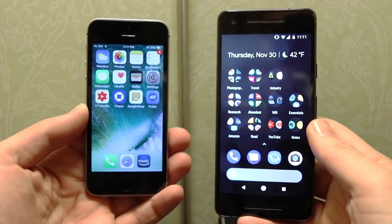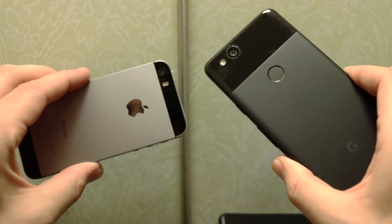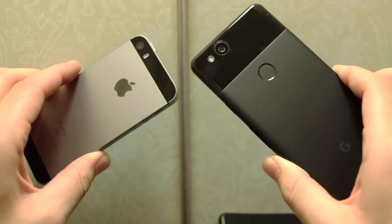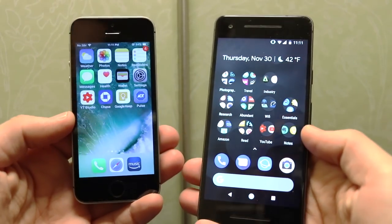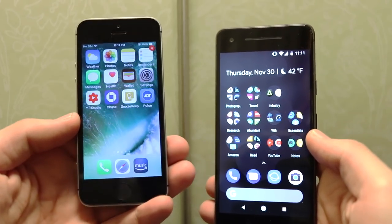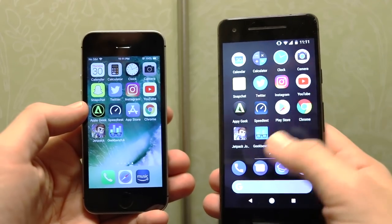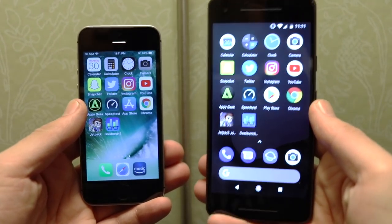What is up guys, Nick here helping you to master your technology, and welcome to the iPhone SE versus the Google Pixel 2 speed test. I did a poll on Instagram and people overwhelmingly wanted to see this comparison, so we're gonna speed test them here. I'm gonna time them one by one and go through the applications lined up on both devices. Let's begin with the iPhone SE and then we'll do the Pixel.